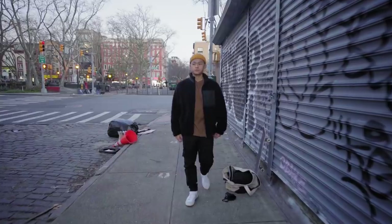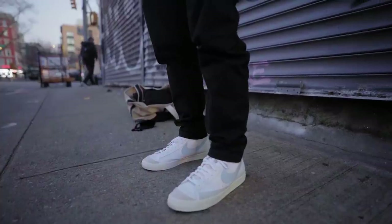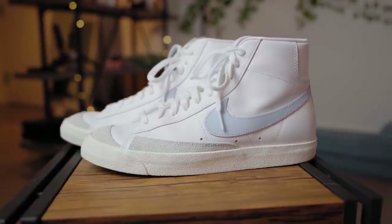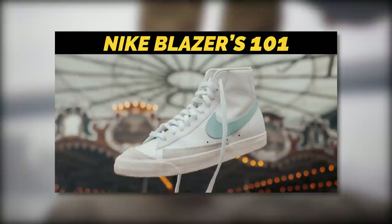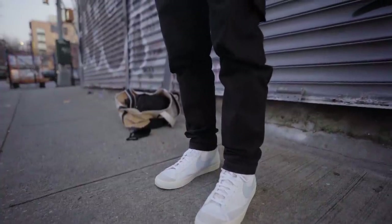The second outfit you guys could easily pull off is a cozy fit. Starting from the kicks, I have on the Nike Blazers — Nike actually sent these to me as I'm working with them on a video, much appreciated. Blazers are an underrated sneaker — I have a whole video on how to style these, I'll leave a link in the description. This has the Celestial Blue swoosh, which I think is a nice touch.